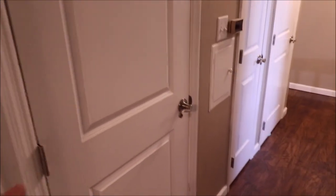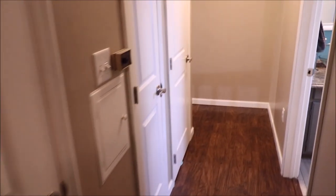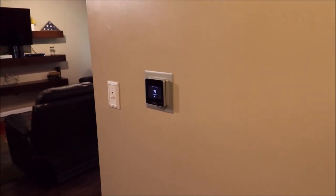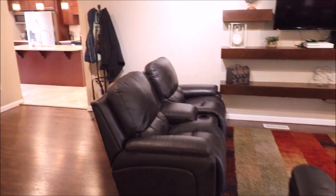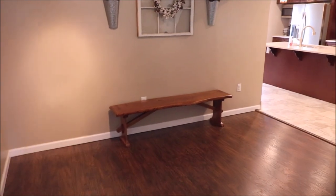This door here leads down to the lower finished walkout basement and I'll show you that after this. Notice the nice update to the digital thermostat that controls the updated HVAC and air conditioning.